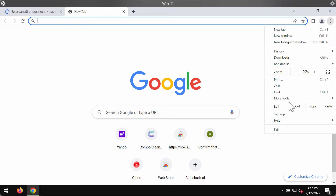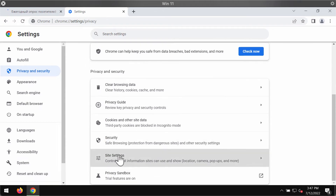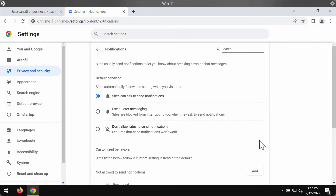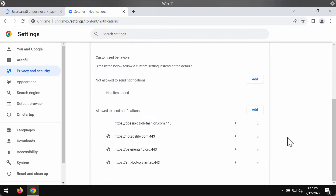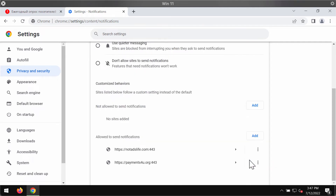To fix it, access the menu, go to Settings, choose Privacy and Security, go to Site Settings, scroll down to Permissions, and choose Notifications. At this point you need to carefully review the sites that are allowed to send notifications. When you find ntbotsystem.ru, click on the button and remove it from the list.